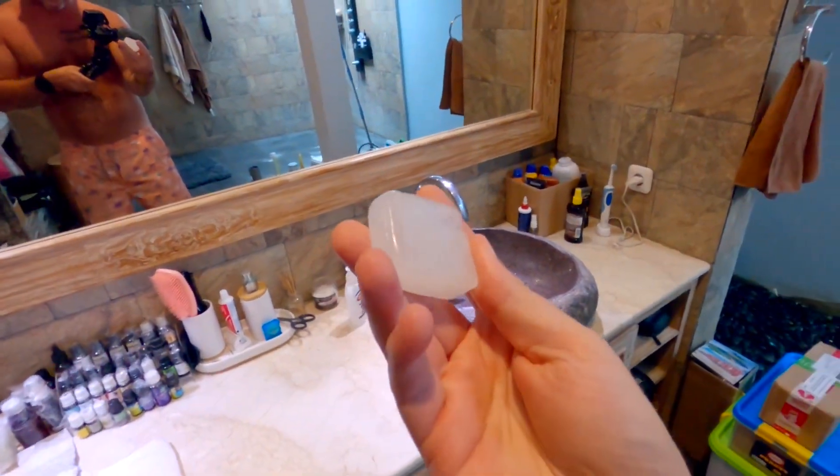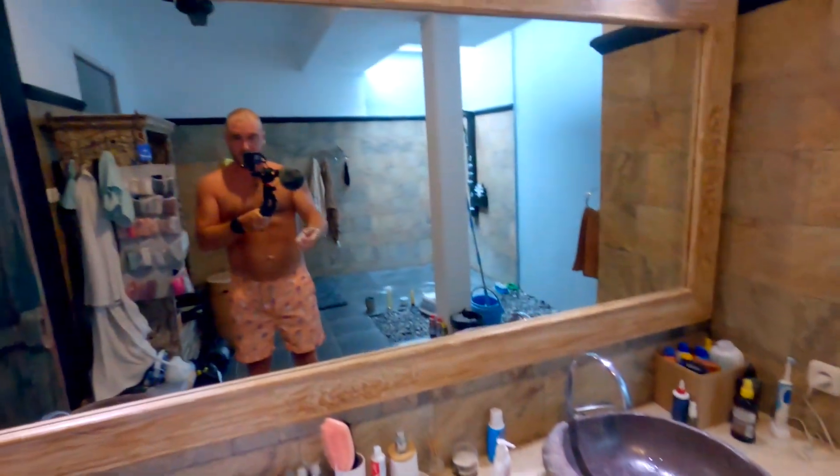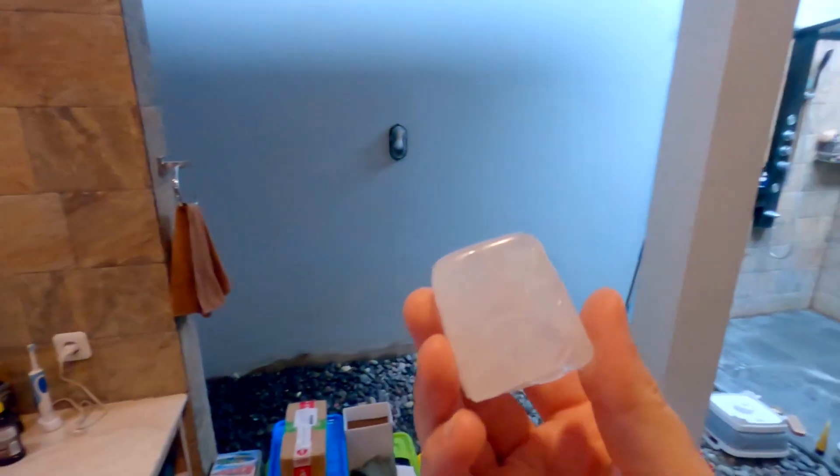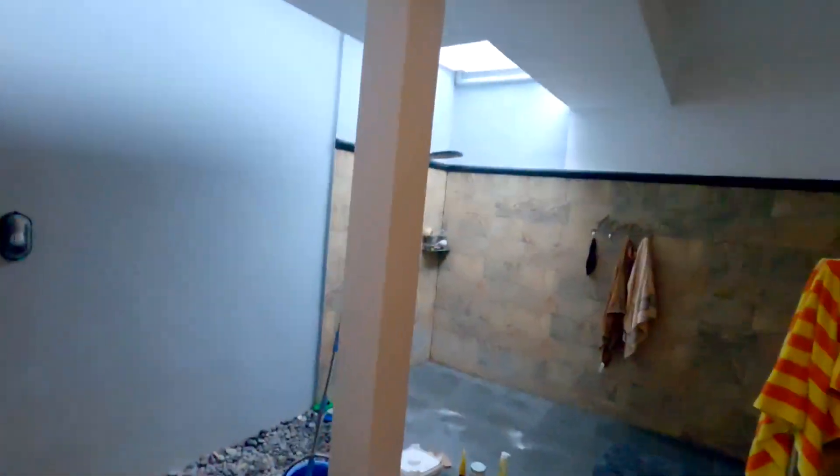This thing here, right - you can see me. This thing here, if you don't know what it is, it's actually called batu tawas. It's an Indonesian thing. I think it's awesome - it's like a stone.